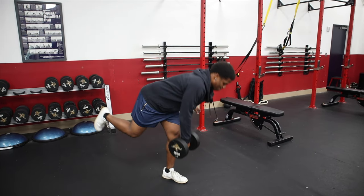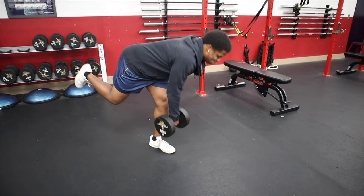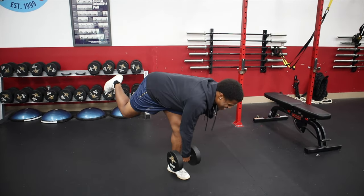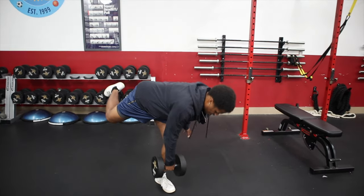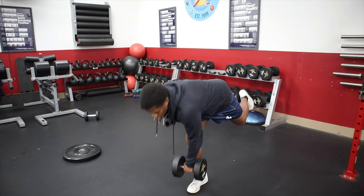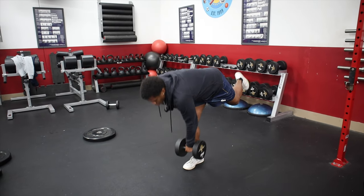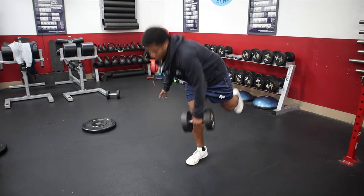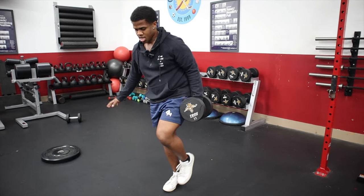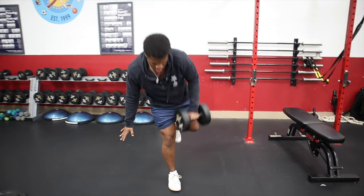Moving on to single-leg RDLs in round three, counting through all ten reps each leg. Pushing through the fatigue to complete the set.